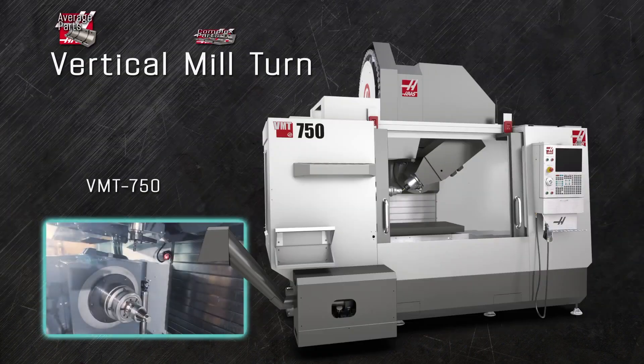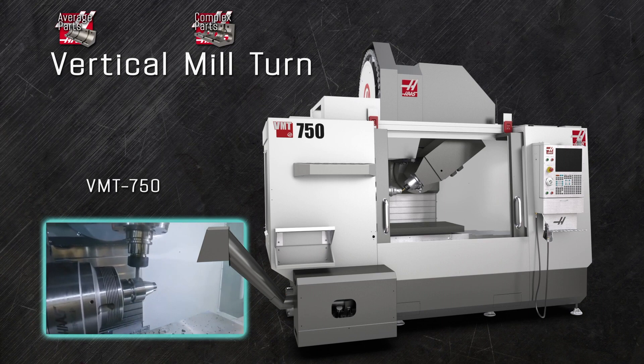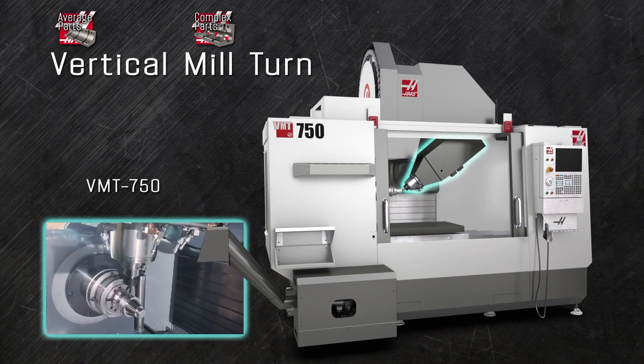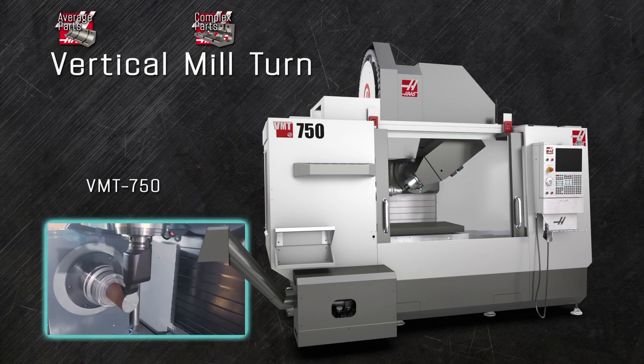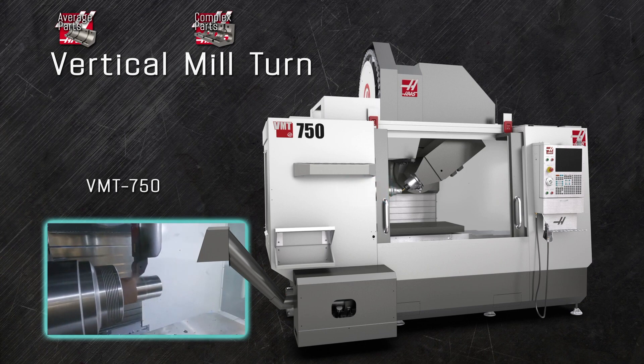The VMT750 is Haas' unique vertical mill-turn machine that bridges the gap between milling and turning operations. Its robust 50-taper HSK spindle from the VF5 gives you tons of torque and milling power, while the big 4,000 RPM through-bore spindle from the popular SD15 turning center eliminates the need to move the part from the machine for additional operations, saving you time and money while improving your quality and throughput.